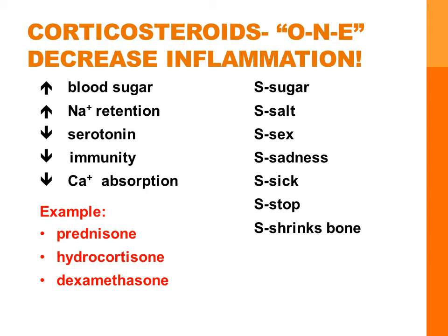Prednisone is the synthetic corticosteroid that mimics cortisol and may be taken orally or IV for more serious inflammations. Let's consider what cortisol does and then look at the side effects of prednisone — it should make more sense and be easier to remember. Think of sugar, salt, sex, sadness, sick, stop, and shrink bone when thinking about the side effects of prednisone.